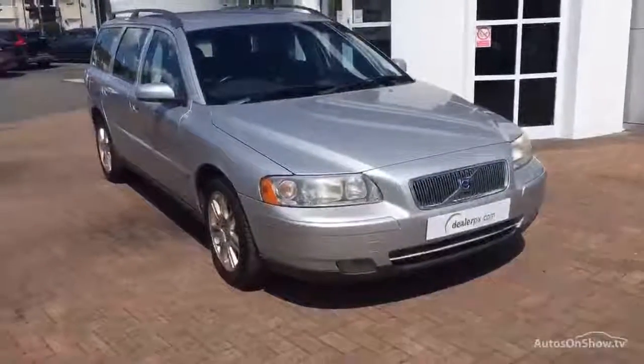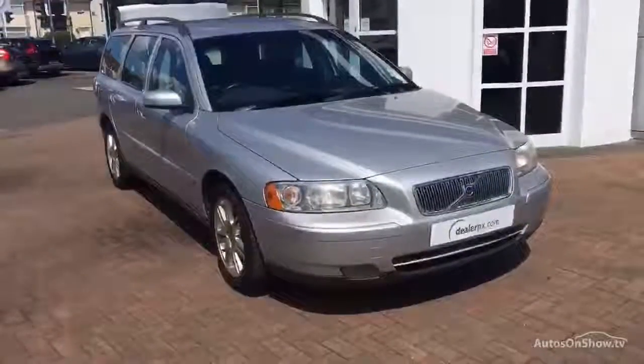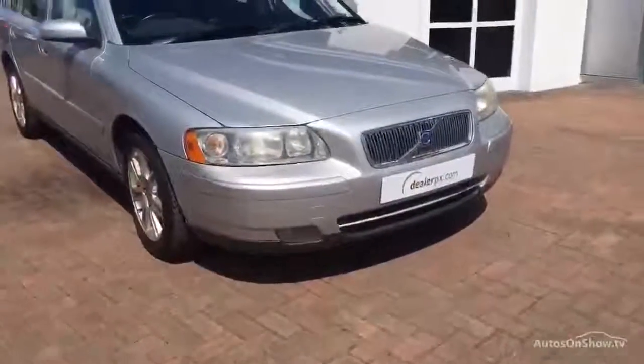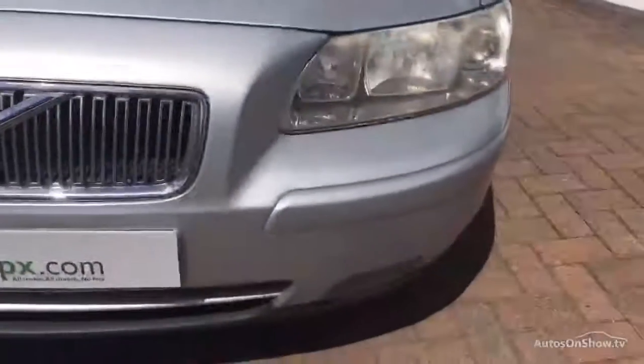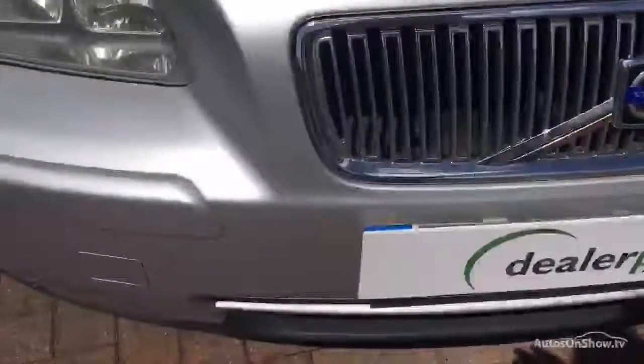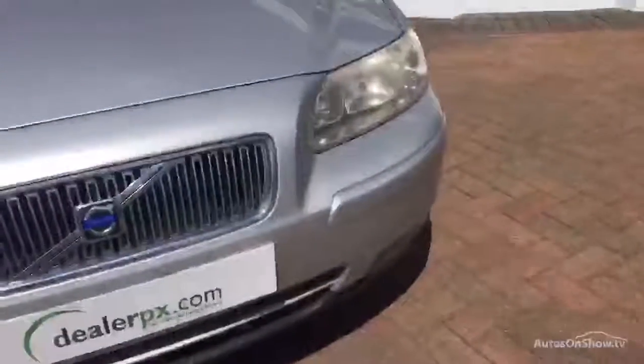Two owners, one key, three service records all main dealer, the last on the 11th of the 3rd 2009 at 71,981 miles. She's in a nice silver metallic. The front bumper is all intact — there are some very fine chips and bits and bobs on the front with some very small minor scratches. The headlamp units and fog lamp units are all in situ.